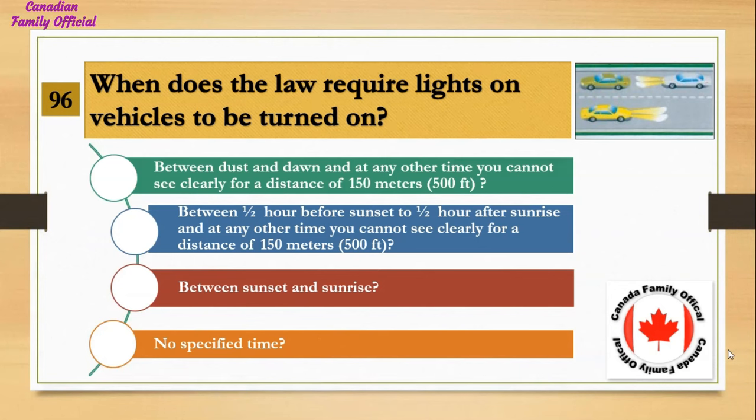When does the law require lights on vehicles to be turned on? Number 1, between dusk and dawn and at any other time you cannot see clearly for a distance of 150 meters (500 feet); Number 2, between one half hour before sunset to one half hour after sunrise and at any other time you cannot see clearly for a distance of 150 meters (500 feet); Number 3, between sunset and sunrise; Number 4, no specified time. And the answer is between one half hour before sunset to one half hour after sunrise and at any other time you cannot see clearly for a distance of 150 meters (500 feet).